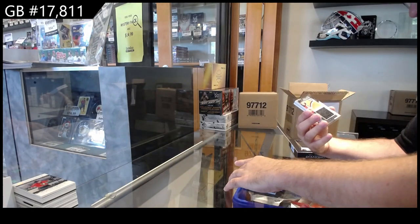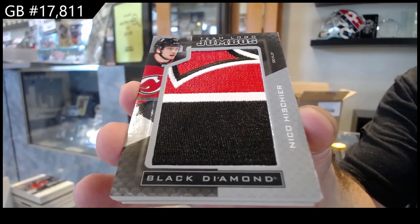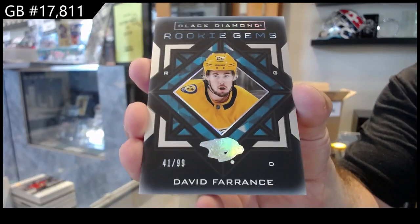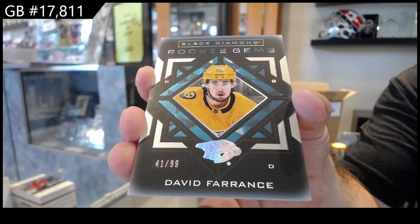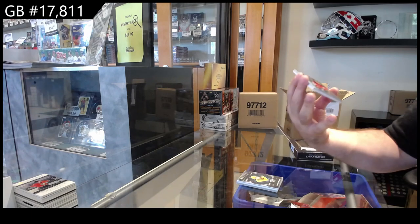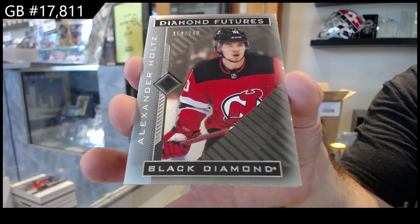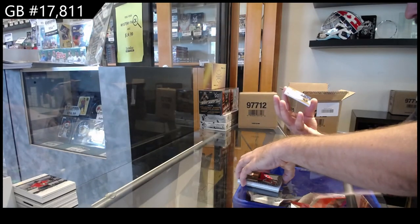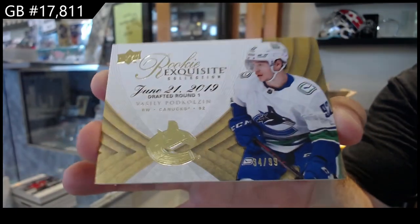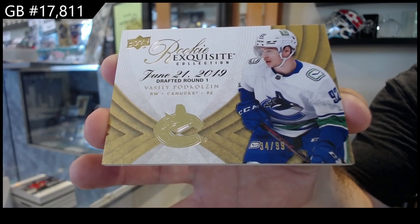We've got a Team Logo Jumbos, Nico Hischier, New Jersey. Rookie Gems number 99, Ference for the Preds — David Ference, $3.99. We've got a Diamond Futures to $2.49 of Holtz for the Devils, not a bad one. Holtz for New Jersey. And we've got number to 99 Exquisite Rookie, Podkolzin. 99, wow.